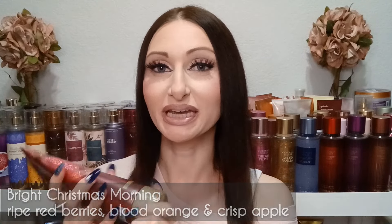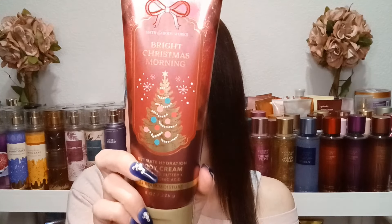It's so juicy and fruity — this reminds me of a holiday punch, like a drink from a punch bowl at a holiday event. It definitely gives a fruity juiciness, and it's really nice. It doesn't necessarily make me think of Christmas just by smelling it, but the packaging definitely gives Christmas vibes. So Bright Christmas Morning is really good — juicy, fruity, and fun.